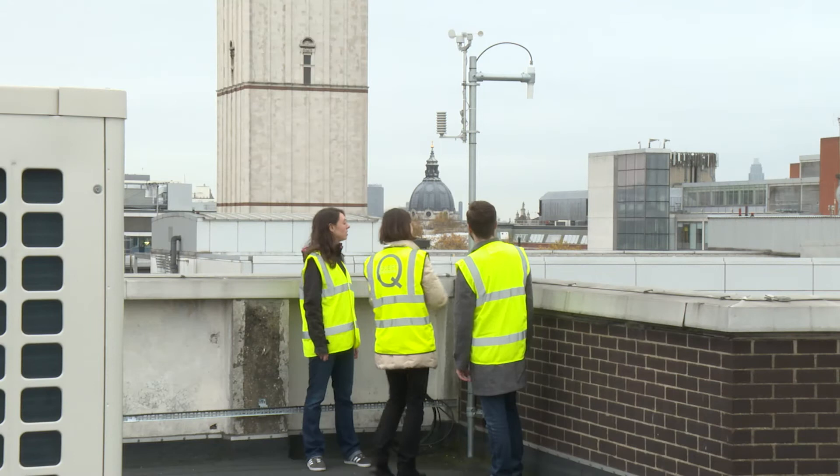I'm Dr. Heather Graven. I'm a lecturer in the Physics Department here at Imperial College London, and I'm leading a research group studying greenhouse gases in the atmosphere.